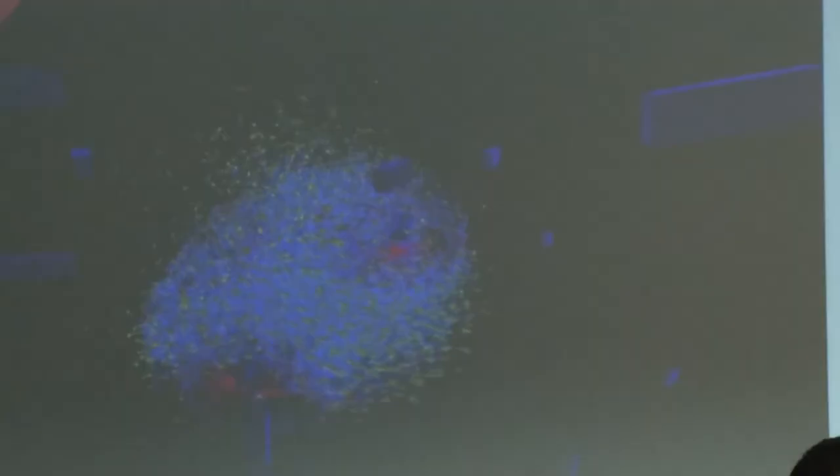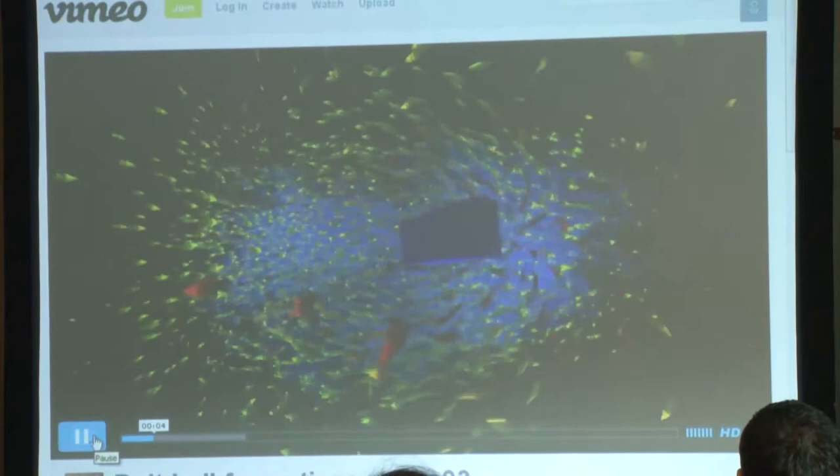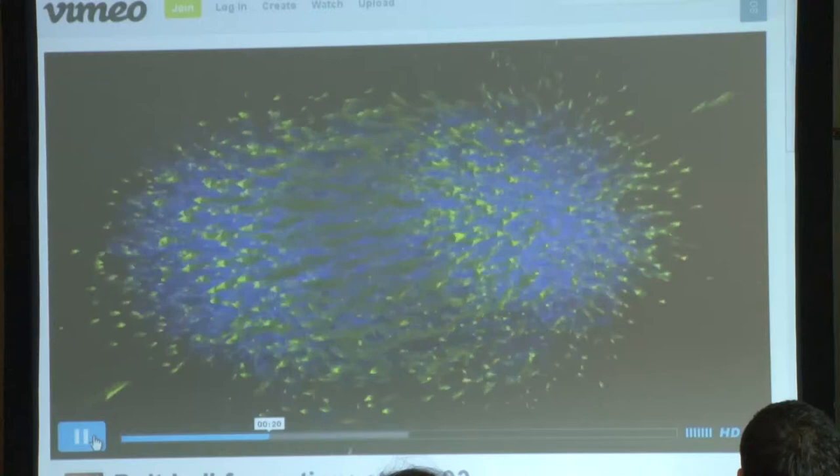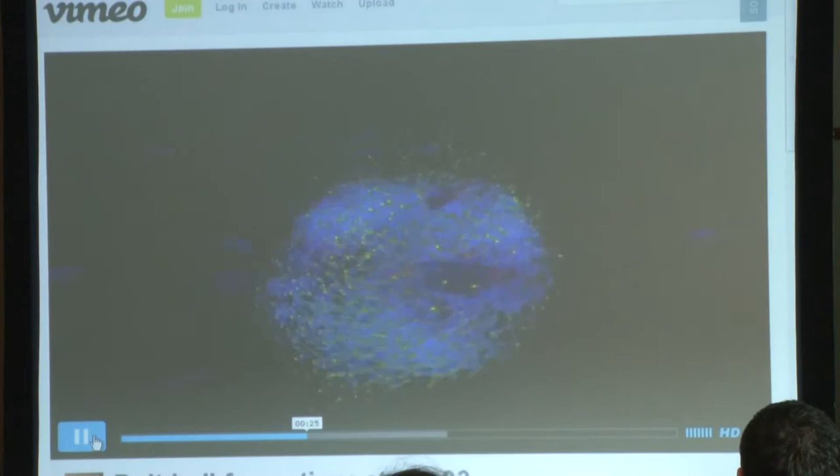I'm going to show you what that looked like — just as shapes — because I think it's beautiful. It's beautiful and very mesmerising in its own right, but also could put people to sleep at three o'clock on the last day of the conference.